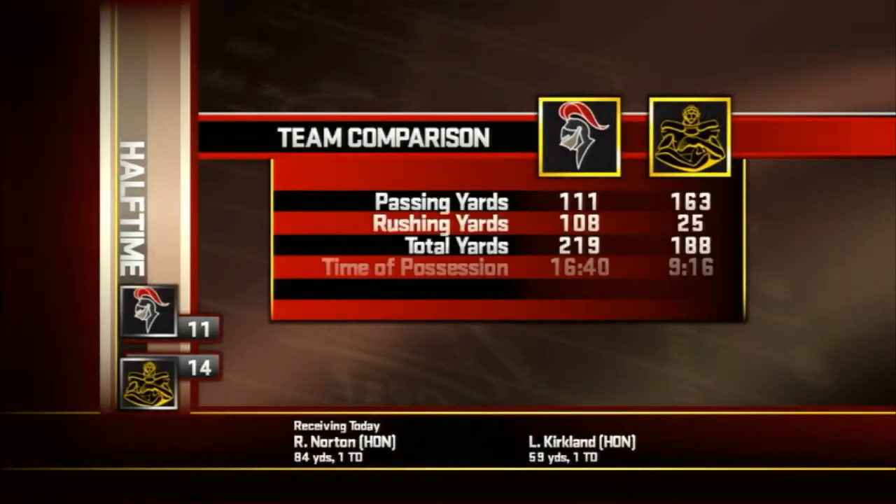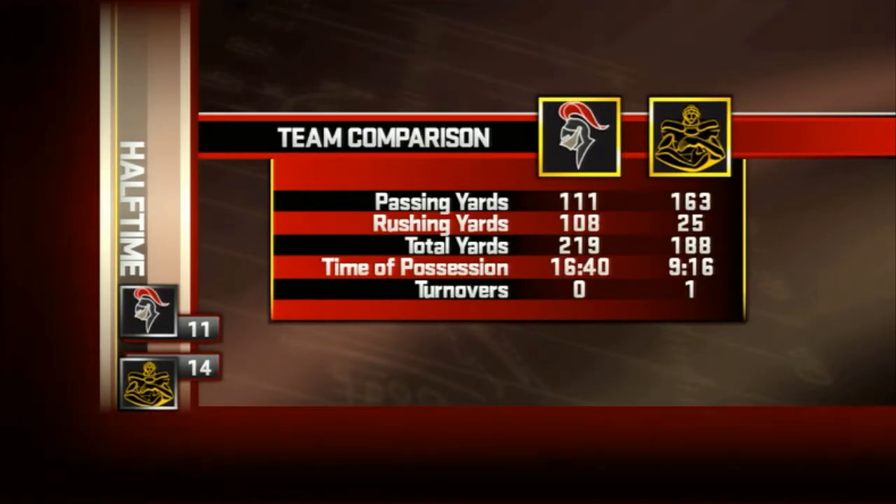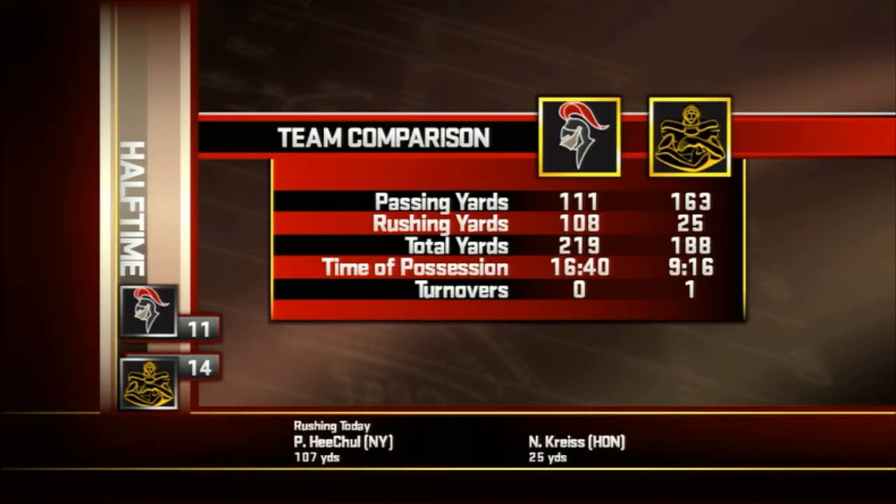Here's a look at our halftime stats, and as you can see, it paints a pretty clear picture. The Knights should be way ahead on the scoreboard, but somehow they've let their opponents hang in there with them. Let's see if they can change things in the second half.